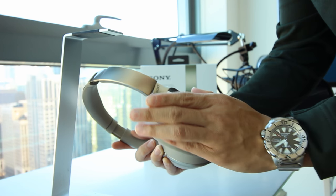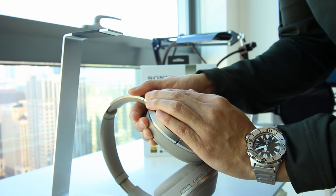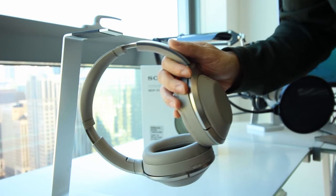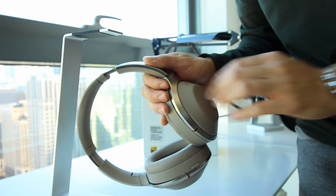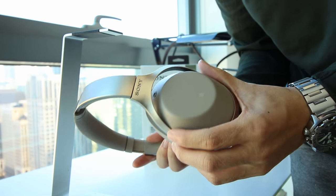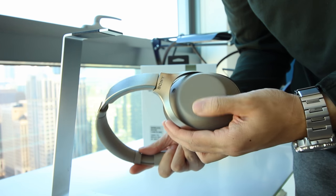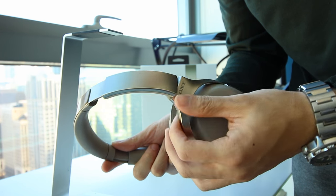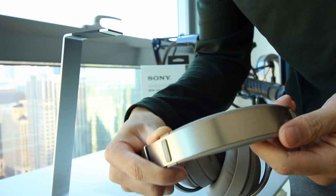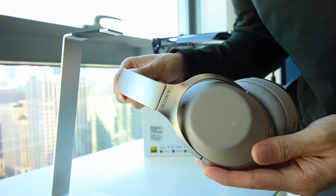One very cool feature that sets the MDR-1000X apart is the ability to hear your surroundings with one simple motion. If you cup the right ear cup with your palm, the music tunes out and all of a sudden your outside environment plays through the ear cups. It sounds kind of crazy at first, but basically it's as if a microphone amplifies your outside surroundings. When you speak, you can hear your own voice amplified in full detail, which is really trippy and fun to play around with. I love the flawless execution of this feature and the convenience of being able to hear your surroundings by simply cupping the ear cup.